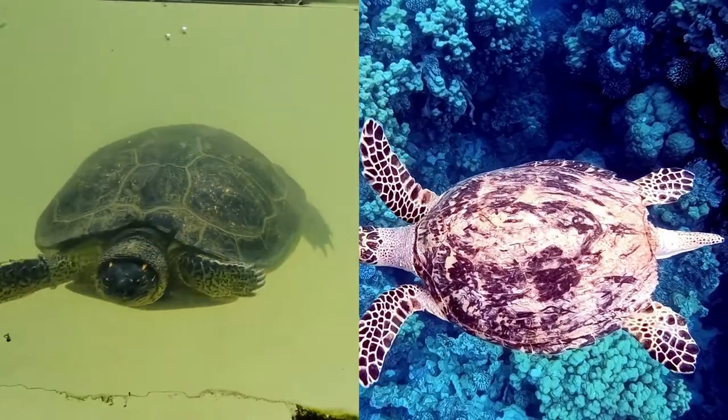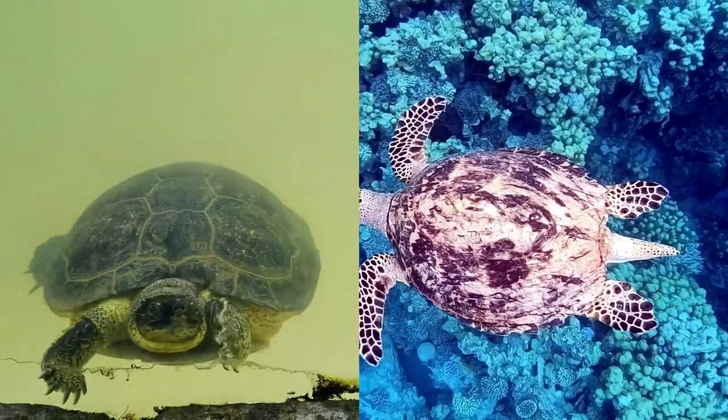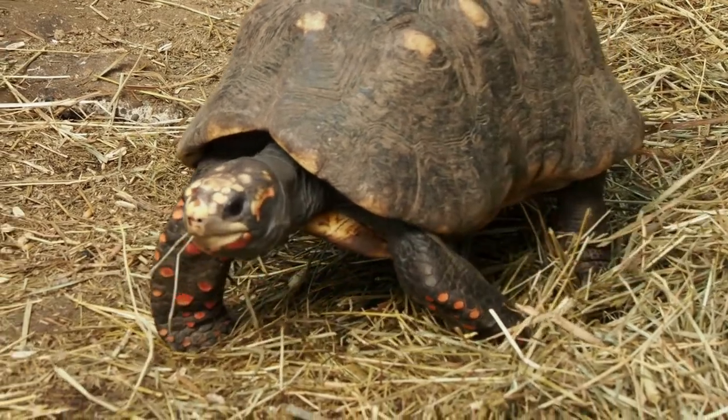Turtles have adapted more for life in the water. When you look at a turtle's feet, you'll see webbed feet or even flippers in the case of sea turtles. Tortoises spend pretty much all of their time on land, so when you look at Morty, you can see he has more club-like front feet and more elephantine back feet.